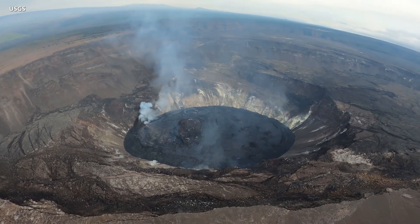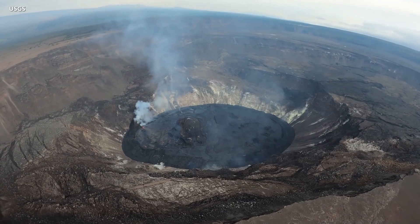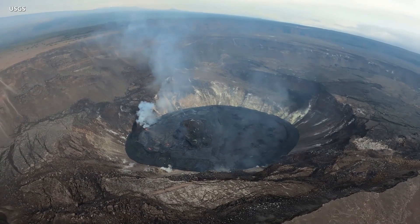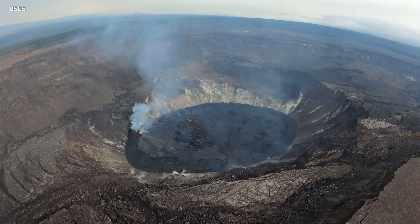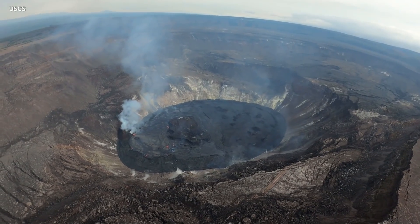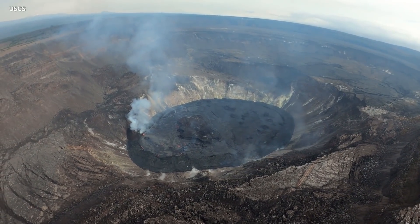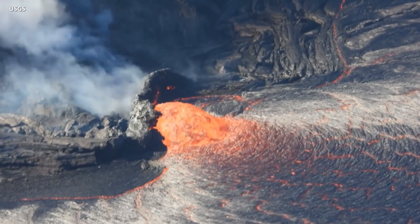Sulfur dioxide emission rates remain elevated at 1,200 tons per day, with measurements showing a gradual decay to lower levels. As this eruption nears the two-month mark, the Hawaiian Volcano Observatory continues to closely monitor Kilauea seismicity, deformation, and gas emissions, and maintains visual surveillance of the summit and the east rift zone.